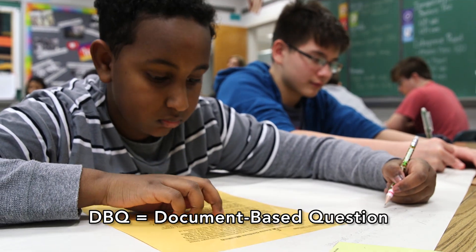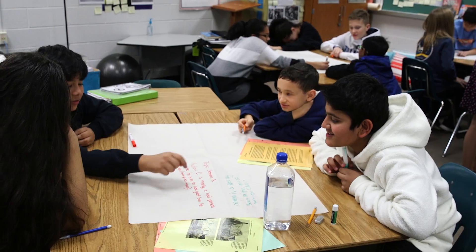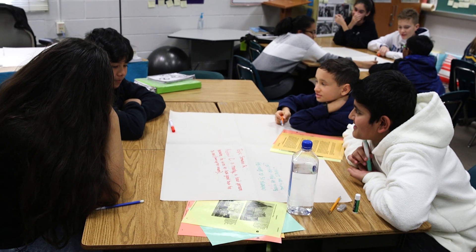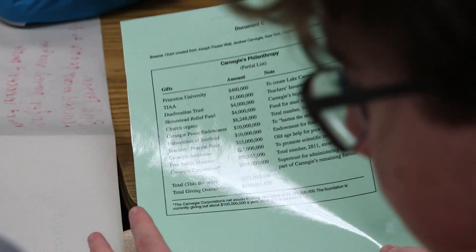This is a DBQ? Yeah, we've been breaking our documents down to get into those table groups. Is this industrialization? It's industrialization — so it was Andrew Carnegie: did his philanthropy make him a hero or not? They have a bunch of different documents — pictures, a political cartoon, and a chart of all of his philanthropy.